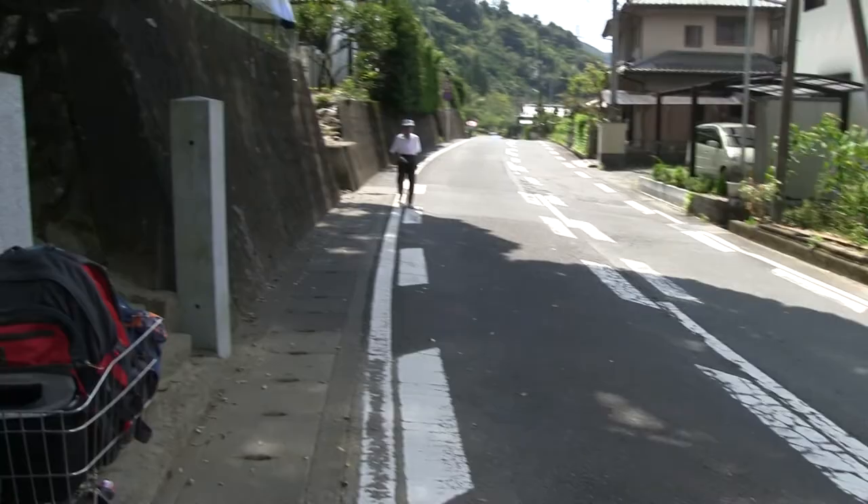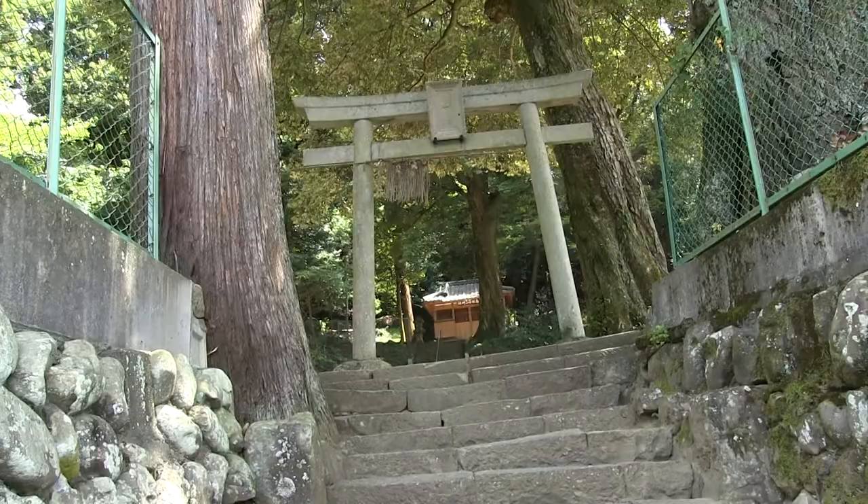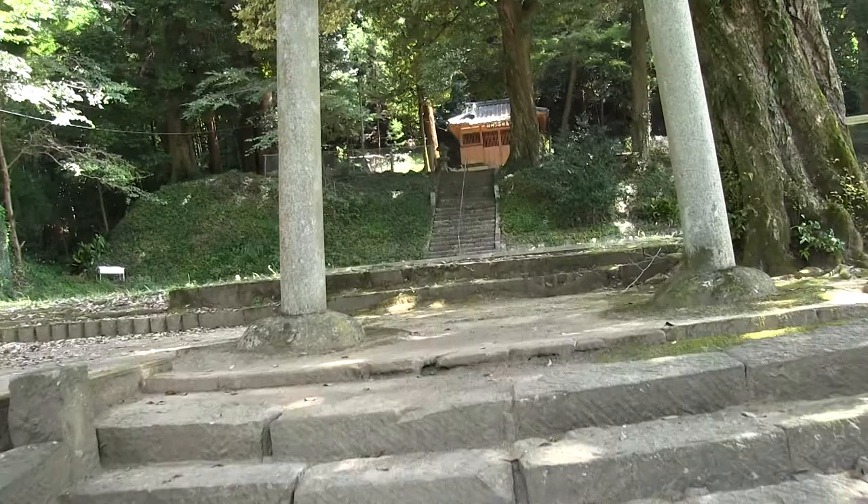Here we are a little further up Ryusodori. There's people coming right there — same guy we saw before. And here's the entrance to a small Shinto shrine. We can take a look at it. We'll just go in here and hop up a little bit.